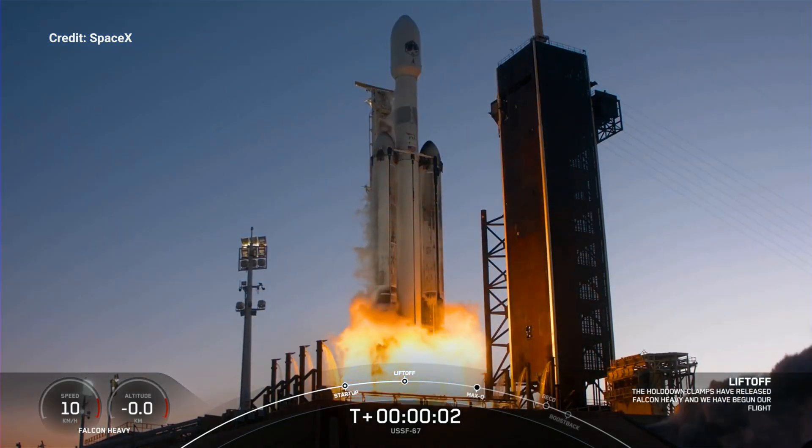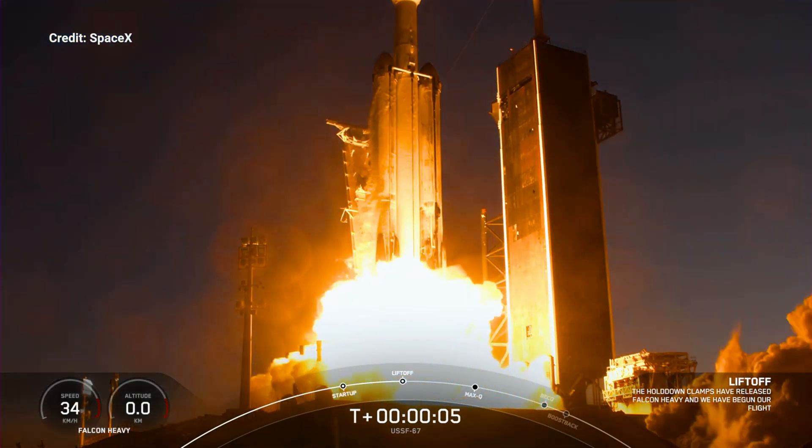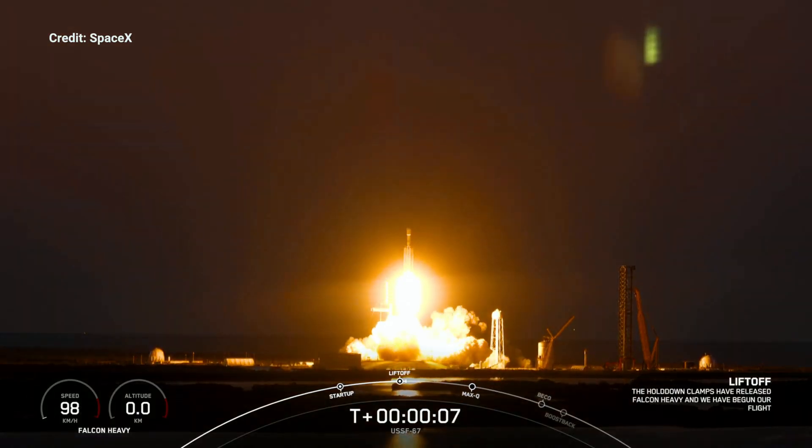Engine full power, and liftoff — USSF-67. Go Falcon Heavy, go Space Force.